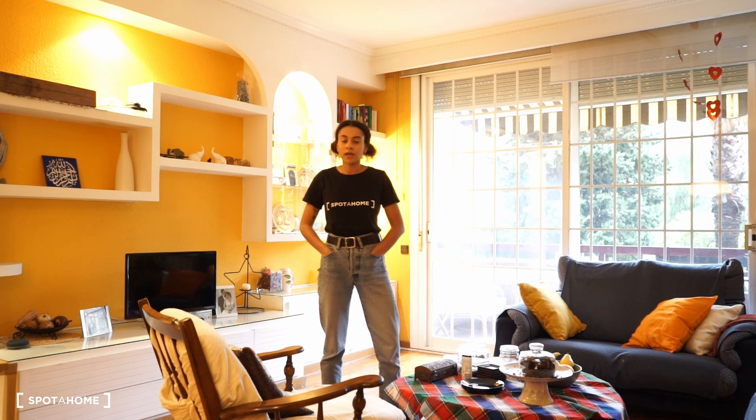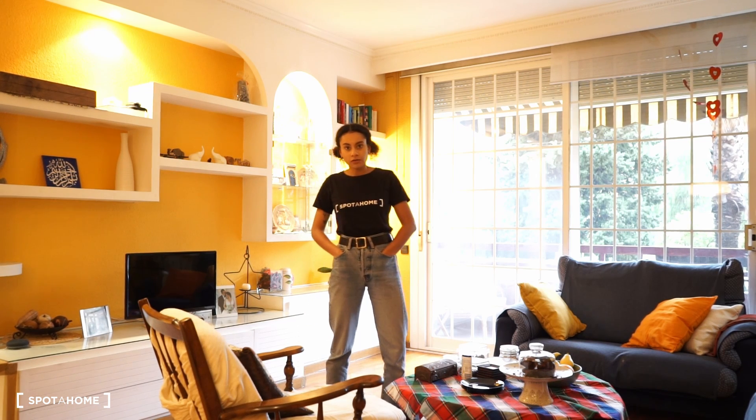In this flat, there is one kitchen, one living room and its terrace, three bedrooms and two bathrooms. Let's check it out.